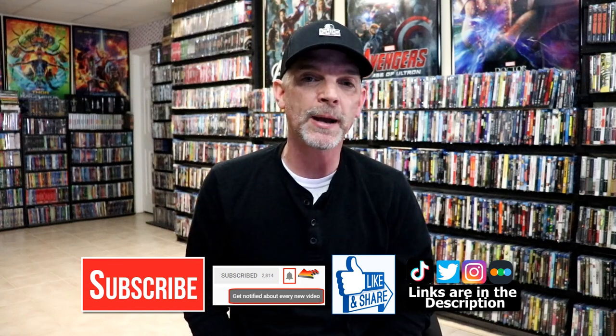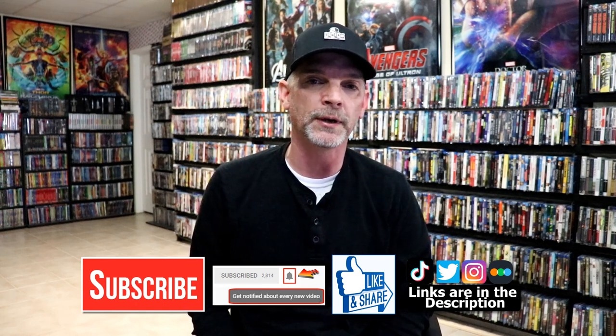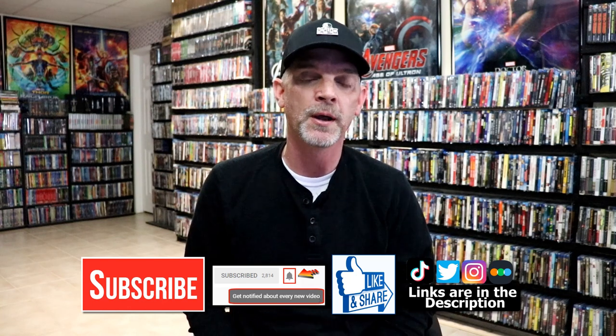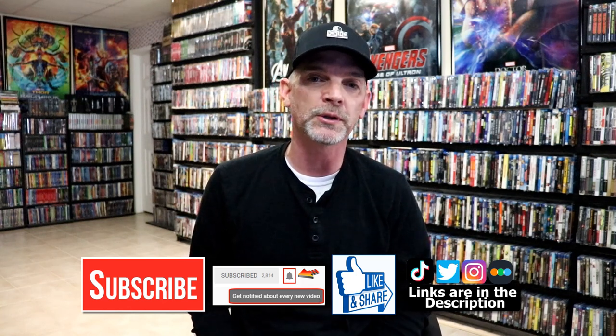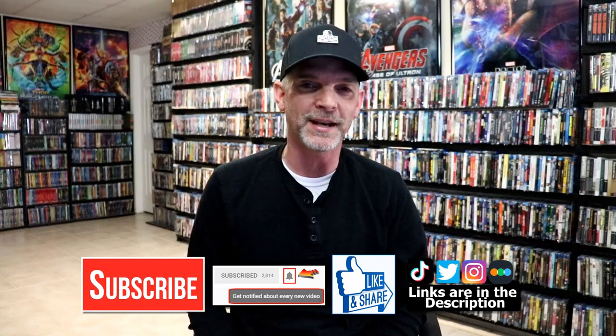If you haven't subscribed to my channel, I'd really appreciate it if you would. If you do subscribe, please remember to hit the notification bell so you can be notified every time I upload a new video. If you haven't found me on social media, I'm on Instagram, TikTok, and Twitter. If you'd like to find out what I've been watching, you can find me on Letterboxd — I have my links below. Thanks again for watching and we will see you next time.